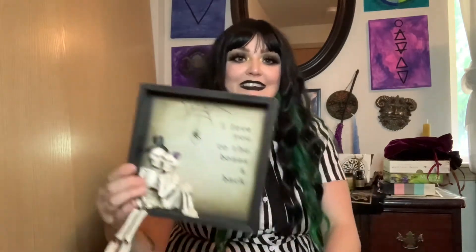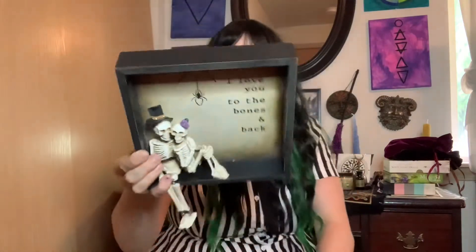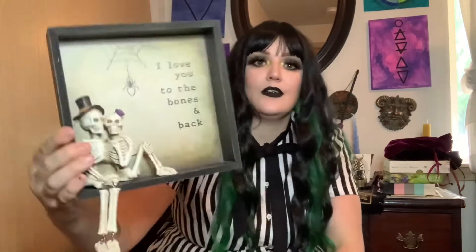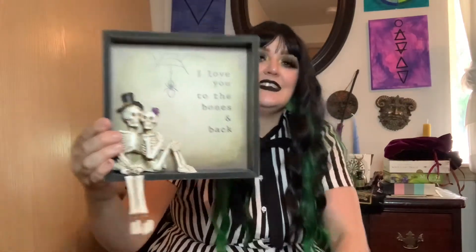The next thing that I got, my husband saw and he really, really wanted it and it's going in our room. So it is just adorable. It is this and it says 'I love you to the bones and back.' I paid 20 bucks for it. I ended up seeing one like this in Michael's commercials, but it wasn't this one, so I got this one for my bedroom. I think he's so cute. Look at that. Definitely me and my husband.